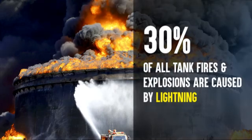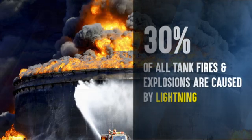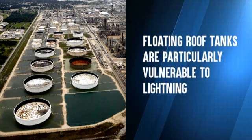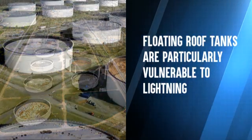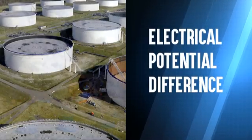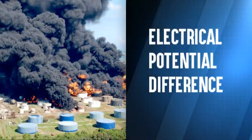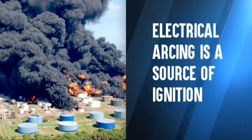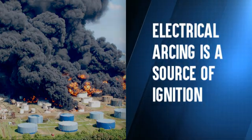Approximately 30% of all tank fires and explosions are caused by lightning. Floating roof tanks are particularly vulnerable to lightning. A nearby or direct strike will cause an electrical potential difference between the floating roof and the tank shell. That difference can lead to electrical arcing, which is a source of ignition.